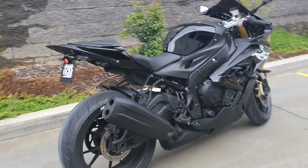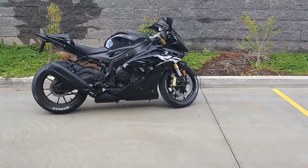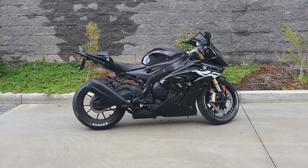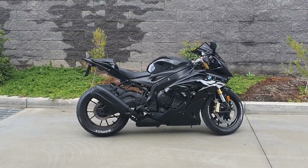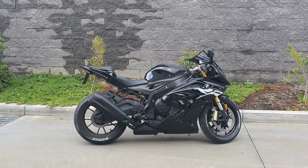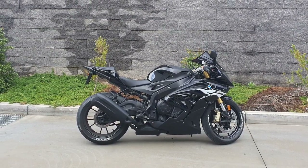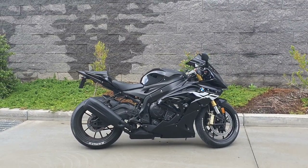In the side profile, typically most of the bikes — one of the proportions — let's say if you have the Aprilia RSV4, the length of the bike is shorter and height. Sports bikes and sports cars lower to the ground is what makes it sleek.